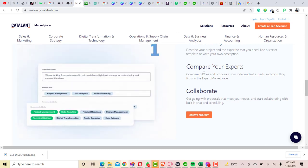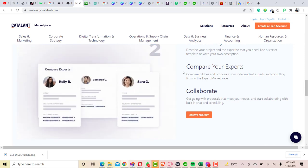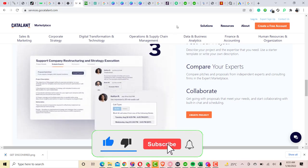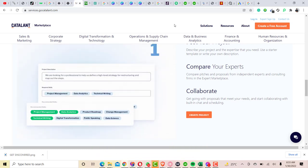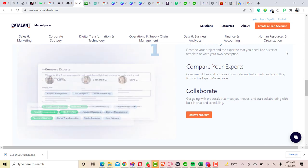Regarding the requirements to work on the Catalant freelance website, you must be 18 years old or above and have a certain degree which you will need to submit when you are trying to set up your account on Catalant freelance website.